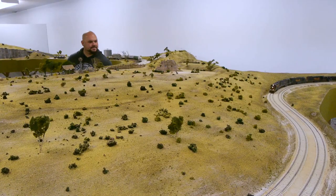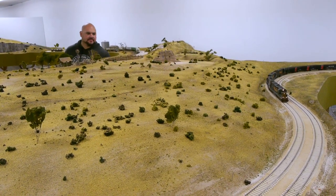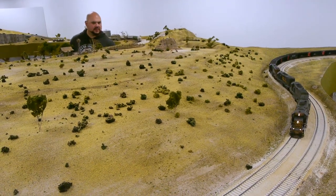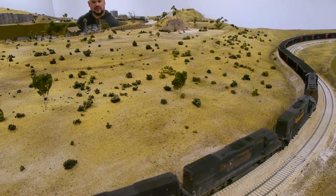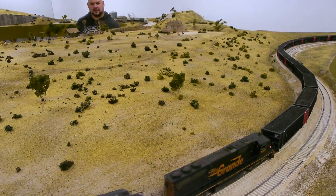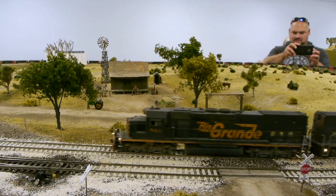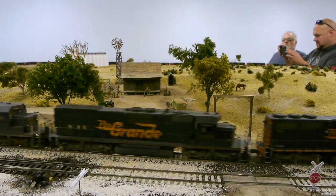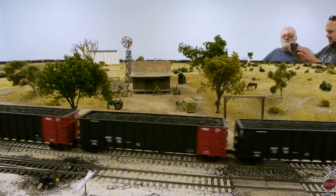I wasn't really anticipating finding such a huge railroad in Grand Junction. Adam heard about this, made some phone calls, and set this up. I was just flabbergasted — had never heard about this railroad, and I think a lot of people haven't. And yet it's one of the largest railroads I've ever seen. It's beautiful, and it's just at this guy's house — in its own dedicated building out behind the house.